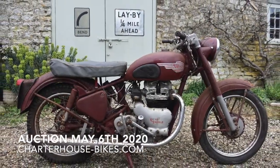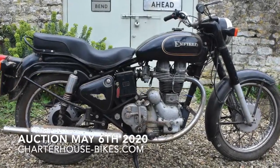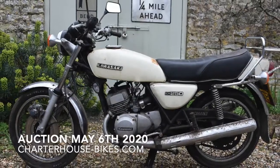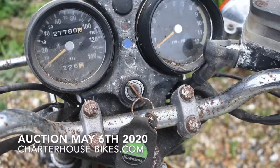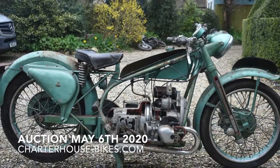The only other real manufacturer he added was this Kawasaki KH250 — a nice triple. There's a lot of interest shown in this one; the estimate on that is around three to five hundred pounds, and you can see why.